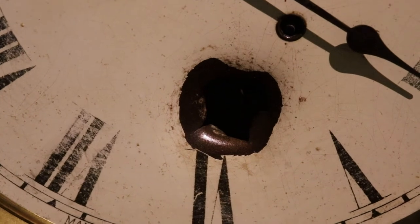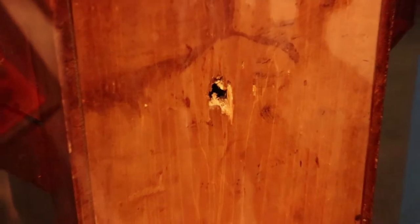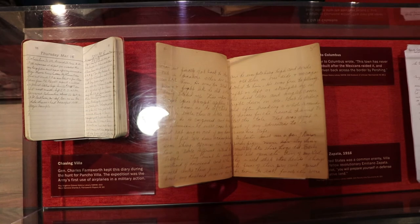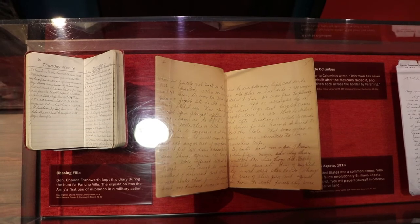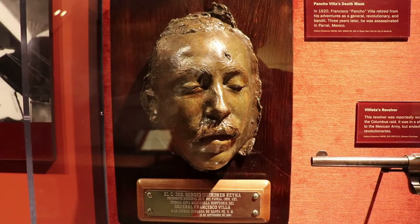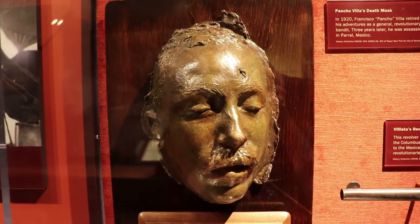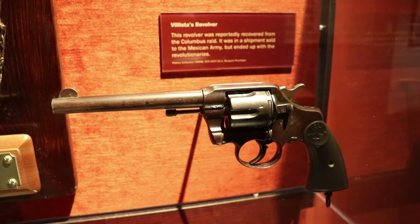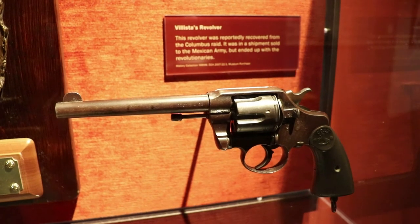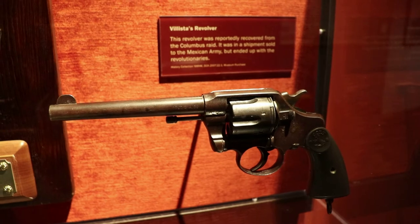The bullet actually stopped the clock, so it's been frozen in time ever since Pancho Villa's raid, and you can see where the bullet went all the way through the clock in the back — that is a cool relic. The United States did go after the Villistas in the punitive expedition and eventually defeated them, but Pancho Villa was too elusive and escaped. Pancho Villa was assassinated while visiting Parral in 1923, and this is one of the Revolutionary General's death masks. And this is a Villistas revolver recovered after the Columbus raid — it was apparently in a shipment sold to the Mexican army but ended up with a Revolutionary Villista in New Mexico.